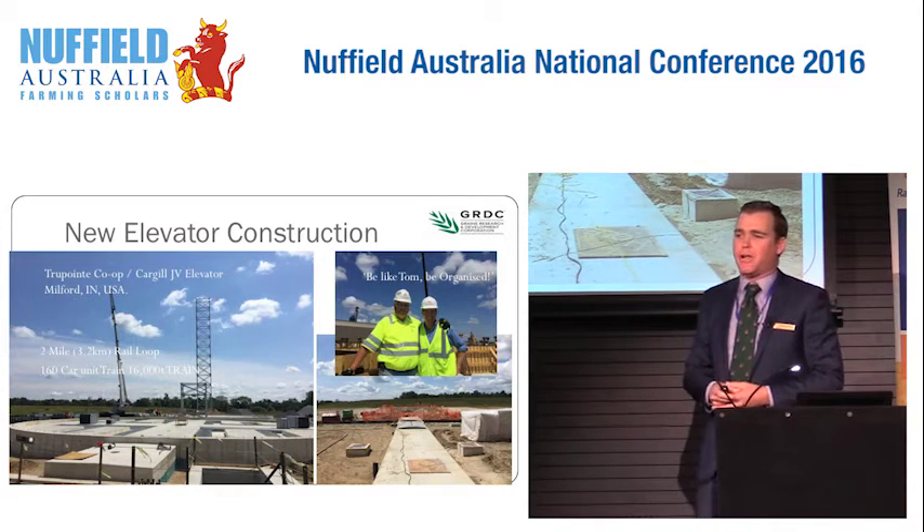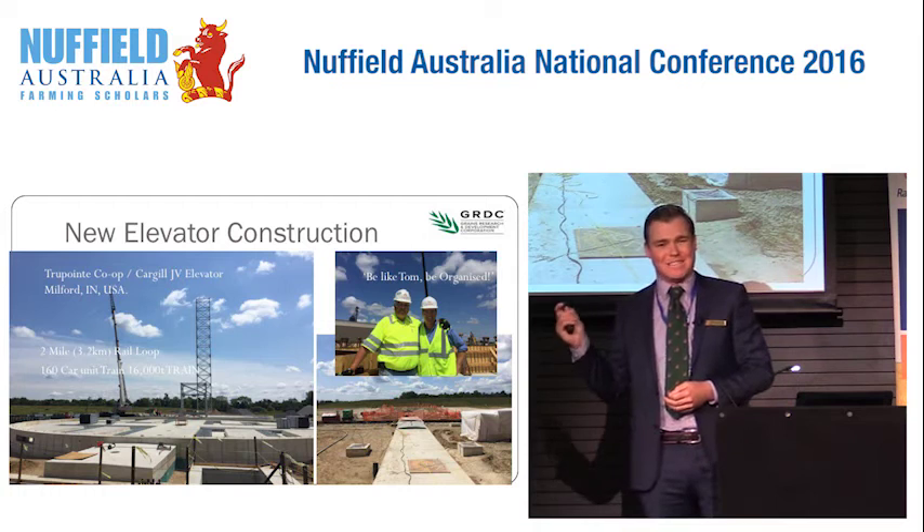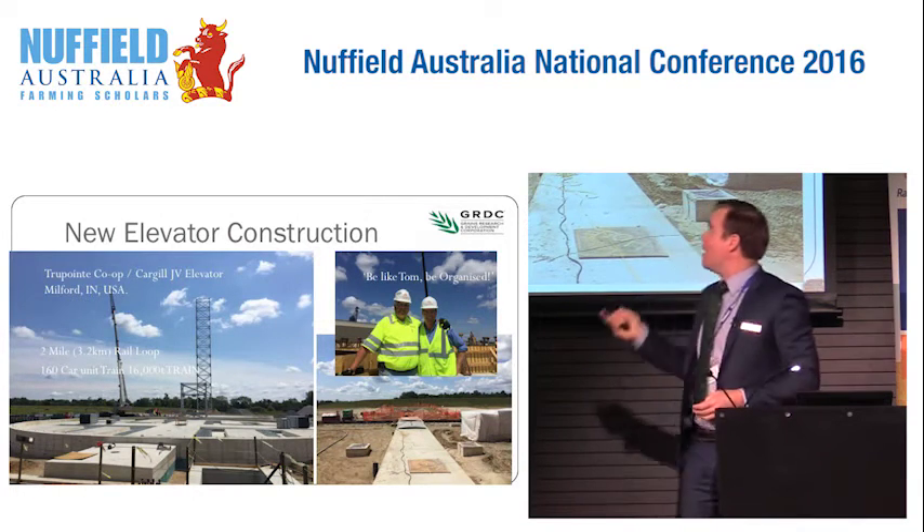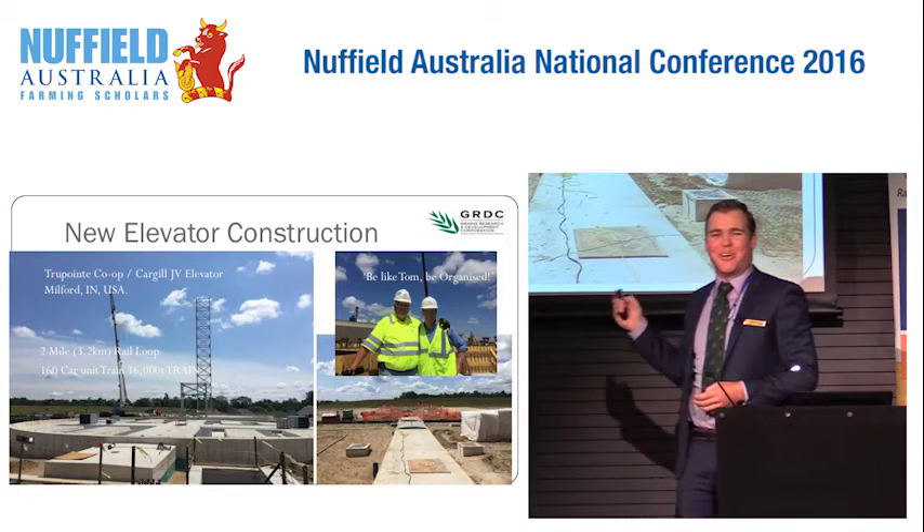One of the things I was very impressed with was how organised his planning was. So if I can give you any advice: be like Tom. Be organised and plan ahead.